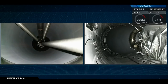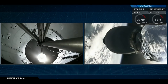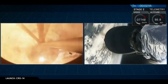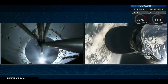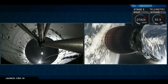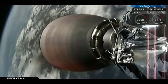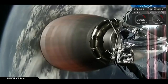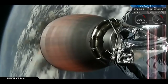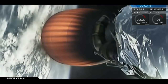We have MECO. Stage separation. What you just saw was a successful shutdown of the 9 Merlin engines of our first stage, followed by separation of our first stage from our second stage using four pneumatic actuators at the forward end of the stage. And then after that, you saw ignition of our upper-stage engine.